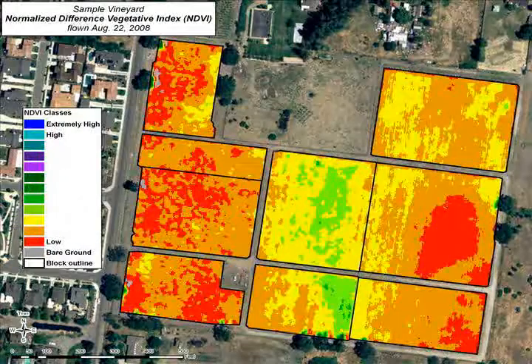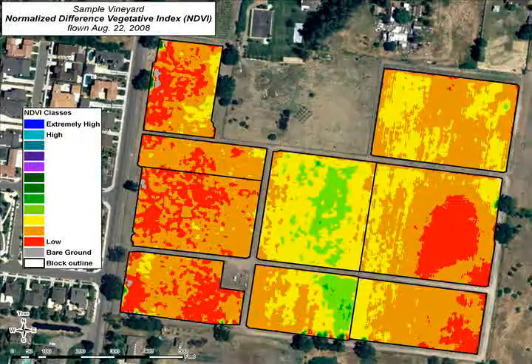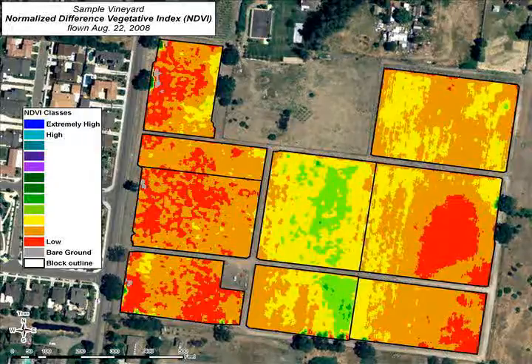This is NDVI — Normalized Difference Vegetative Index — very handy and very inexpensive. This one was flown on August 22nd of a client's vineyard, and it shows variability within the vineyard very accurately — from areas of very low vigor in red to higher vigor in yellow and browns. This costs about $500 to do. You can take a handheld GPS, identify areas in the field, mark them off, and pick them separately. We also want to know what's causing the variability, so we dug some soil pits there.